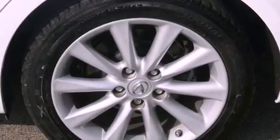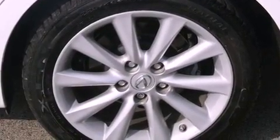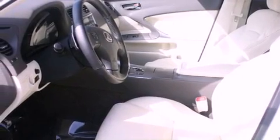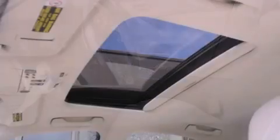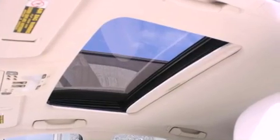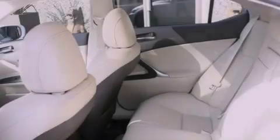The following features are also included: air conditioning with automatic climate control, cruise control, heated side-view mirrors, a CD player, leather seats, a security system, fog lamps, an anti-lock braking system, and a rear window defroster.